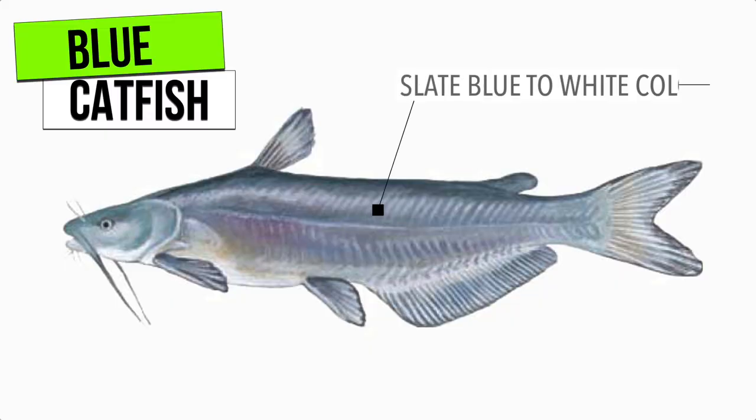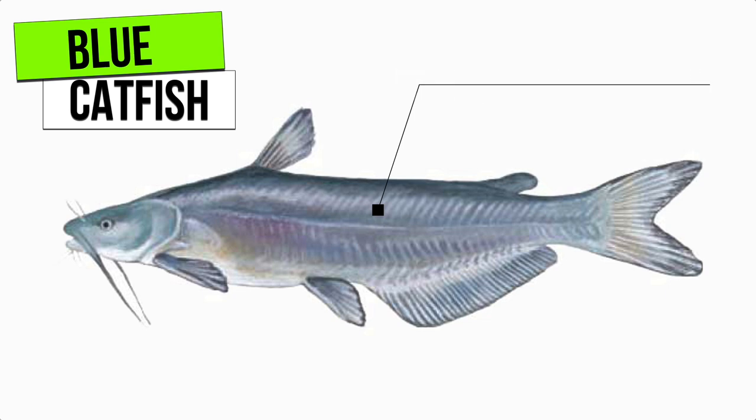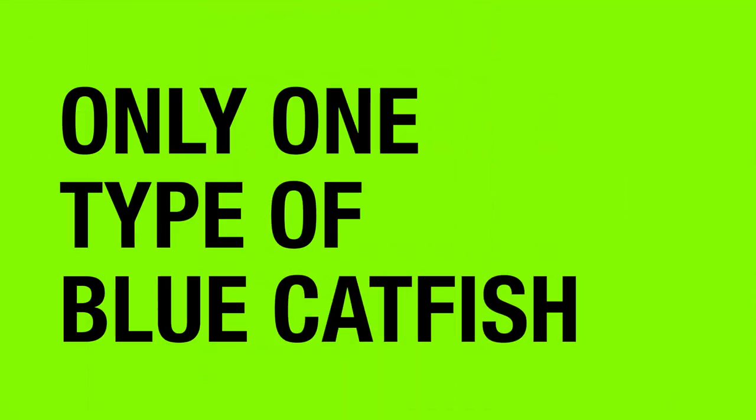Next, blue catfish. Blue catfish are slate blue to white in color, and they can also be dark blue, and they'll never have spots. Their tails are forked. The anal fin is straight and has 30 to 36 rays. Blue catfish can exceed 100 pounds. What about high fin or humpback blues? There's no such thing — that's just a slang term people use for blue catfish. They're all the same fish.